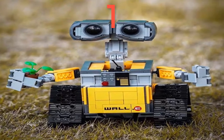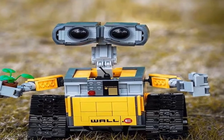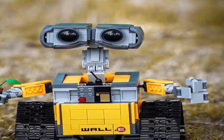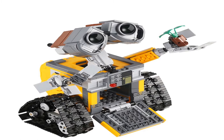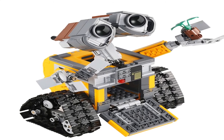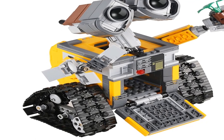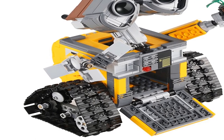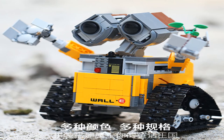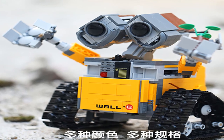Number 1: gender unisex, age range 6 years old, barcode no, certification 3C, model number RC robot blocks, type blocks, warning: cannot eat, material ABS plastic. New year gifts, birthday gift. Characteristic 2: toys for children, kids toys for boys. Characteristic 3: educational toy. Characteristic 4: remote control robot building blocks. Characteristic 5: technical remote control electric intelligent robot building blocks.